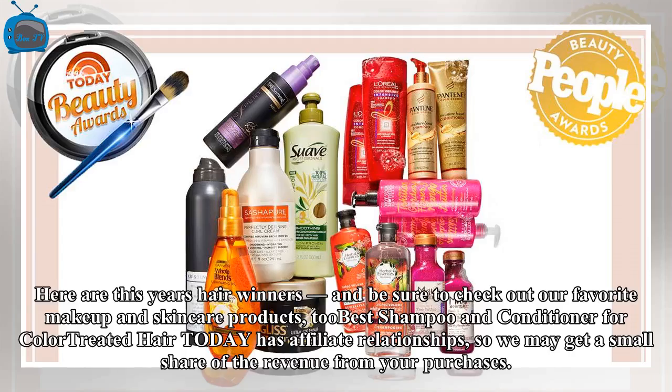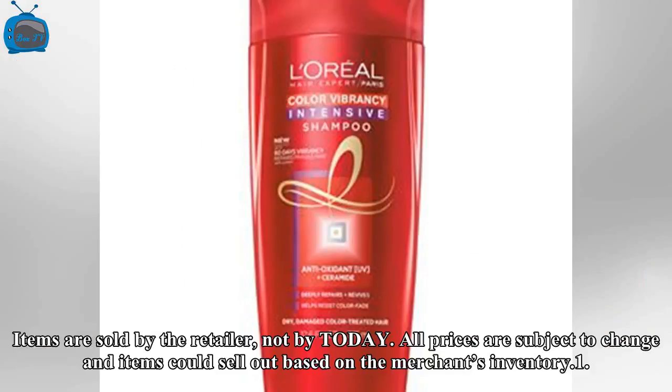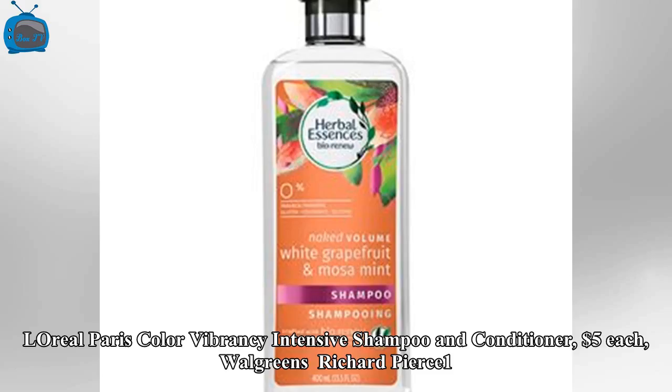Here are this year's hair winners — be sure to check out our favorite makeup and skin care products. Today has affiliate relationships, so we may get a small share of the revenue from your purchases. Items are sold by the retailer, not by today. All prices are subject to change and items could sell out based on the merchant's inventory.